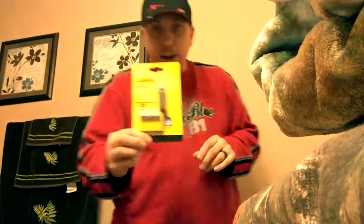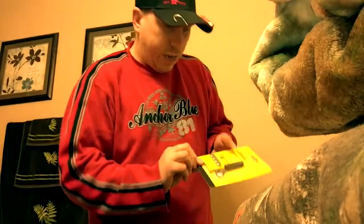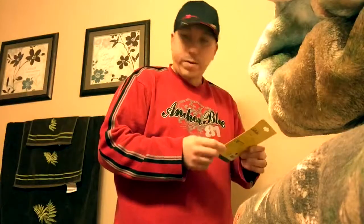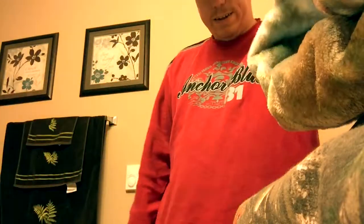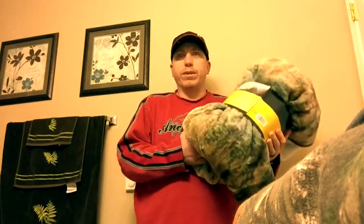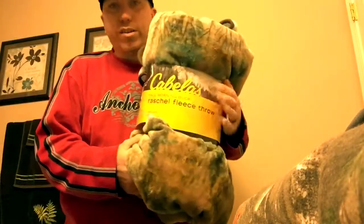Also in that little baggie I've got the instructions to my new lens, which I'll get to — I'm saving it for last. I got a Cabela's flashlight and a new key ring. It's kind of cool, something to have on me. I also got this Cabela's throw right here.